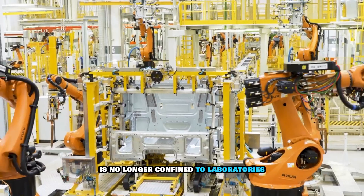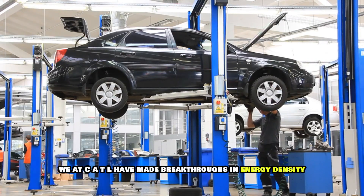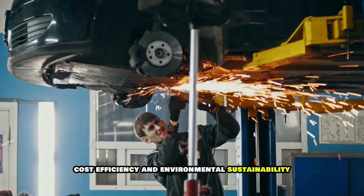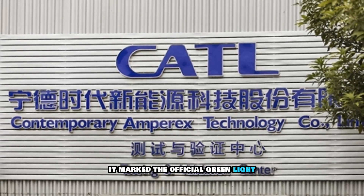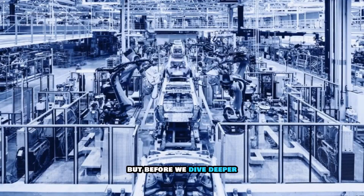Sodium-ion battery technology is no longer confined to laboratories. We at CATL have made breakthroughs in energy density, cost efficiency, and environmental sustainability, paving the way for mass adoption. That statement wasn't just words — it marked the official green light for CATL's sodium-ion revolution.